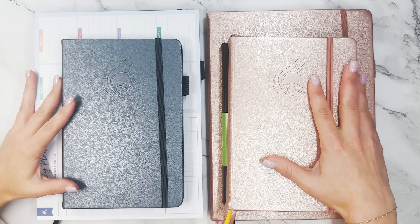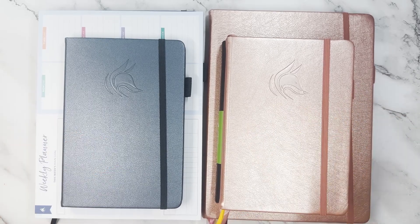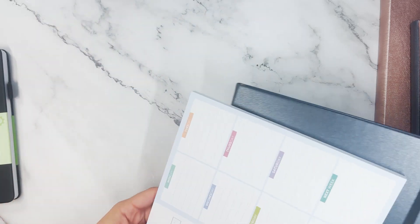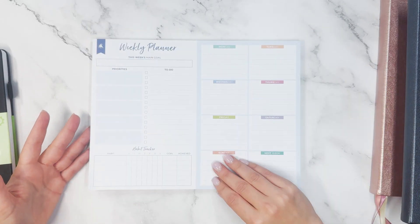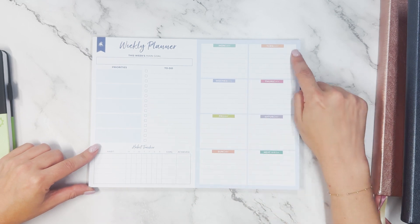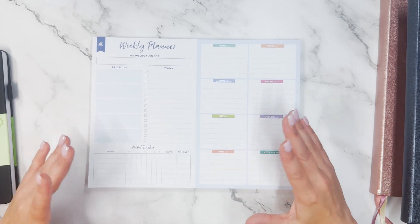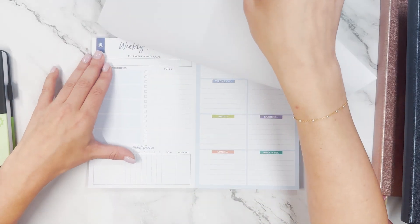I'm confident by the end of this video you are going to find your next work planner. We're going to start with some of the more basic options if you don't need something really advanced for work. My top choice in that case is this desk pad. It has a ton of pages where you can write this week's main goal, priorities, a to-do list, a habit tracker, and five lines on each day. There's also a next week section, which I really like.